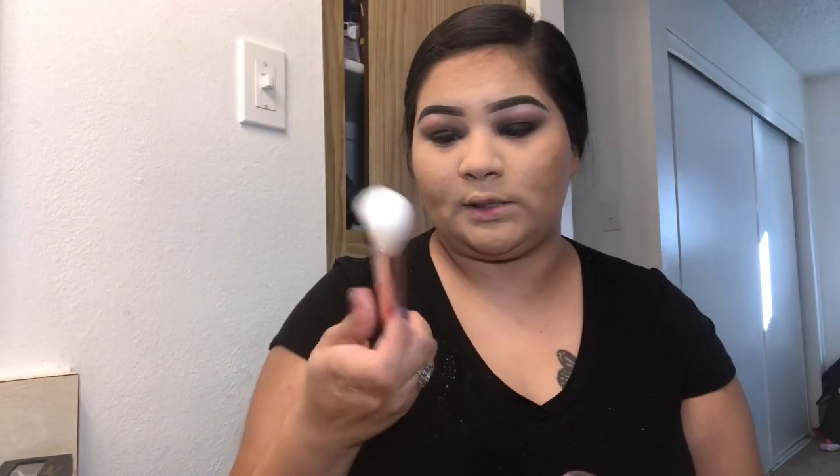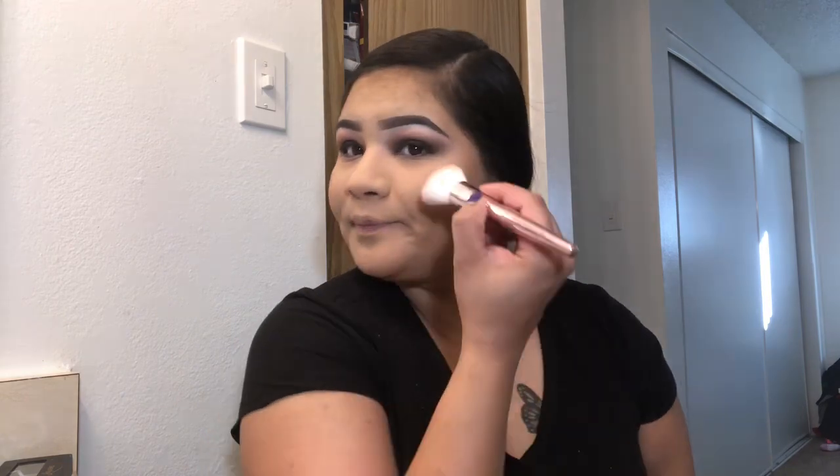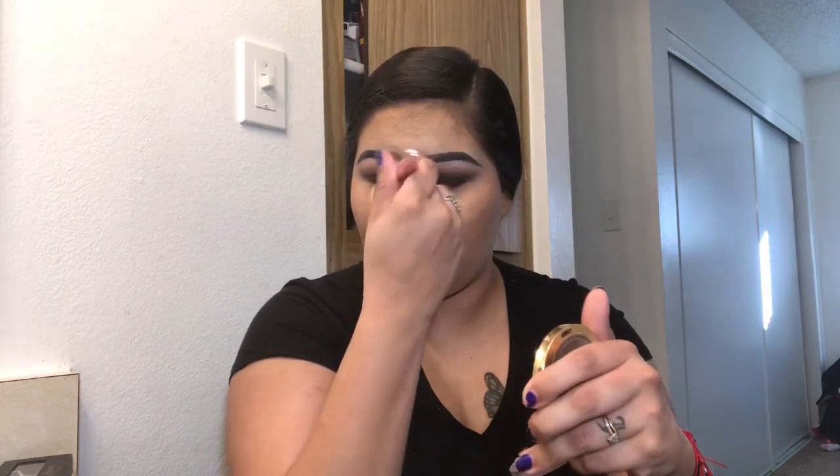I'm going in with my Milani blush using this ELF mingle blush brush. I'm going to smile and add it on the apples of my cheeks, blending it into the bronzer I applied earlier. I also grab some on my nose so I don't have to really contour it, since I don't have a big nose.